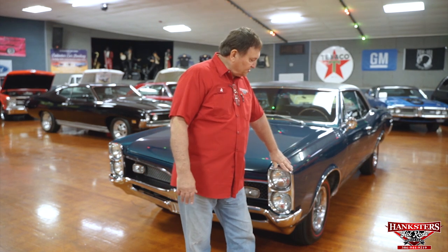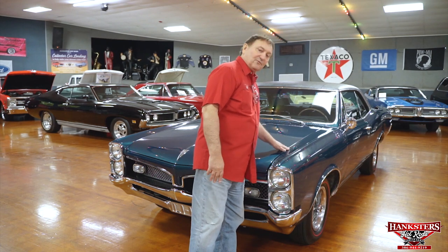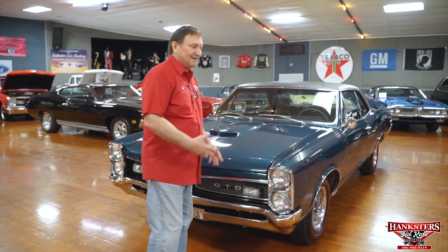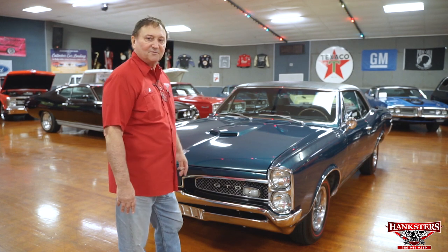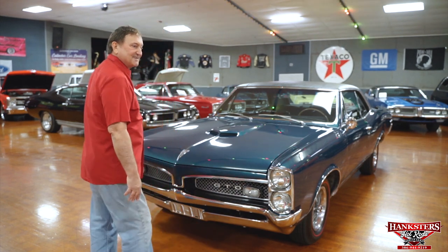You're at Hankster's in Daytona Beach, Florida. Today we're going to present to you a 1967 Pontiac GTO with the HO YZ motor in it — one of my particular favorite cars. I had this car for about a week and a half, two weeks. I hated to give it back, but we had to bring it back in, get it cleaned up and ready to present to you.